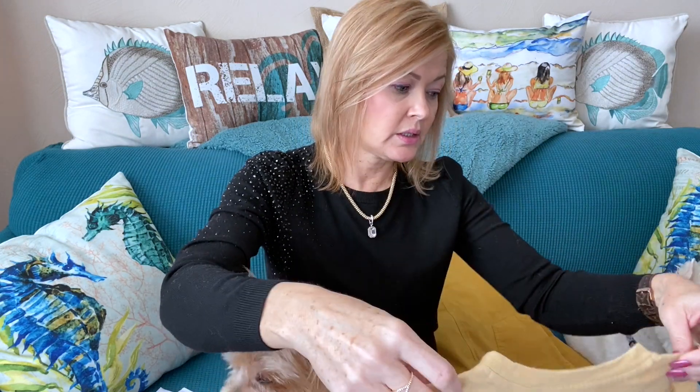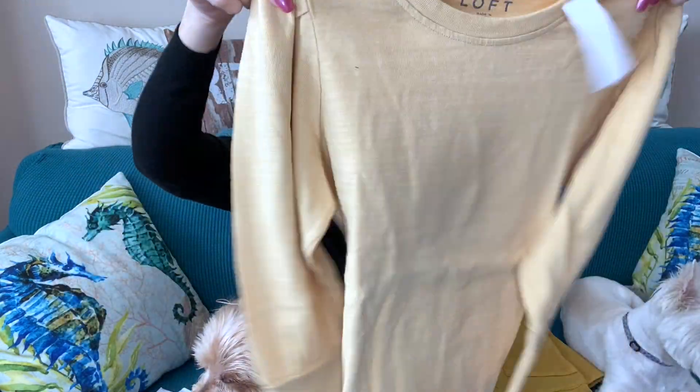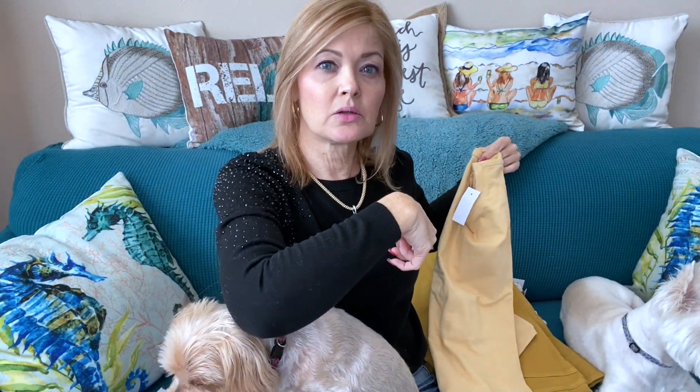Next up I have a top — a little puff sleeve sweatshirt-style top. It looks like a three-quarter sleeve with a flat bottom. This is the paler yellow color that would look nice with the wide leg jeans. The color is called Tropical Pineapple and it's the Puff Shoulder Top, for $27.84.